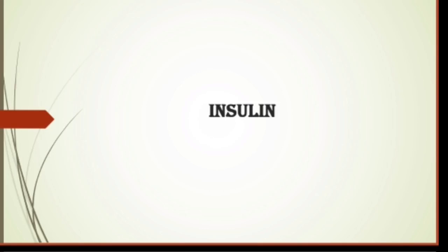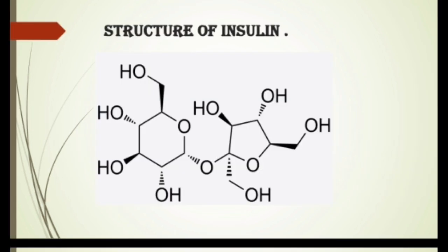My name is Ajayi Lakshiman Deshle from Shivajirav S. Zondale College of Pharmacy, Asana. I am going to tell you about a drug named insulin.